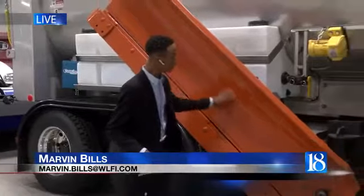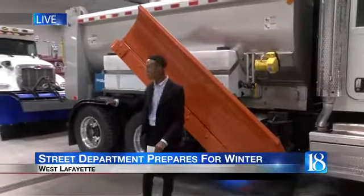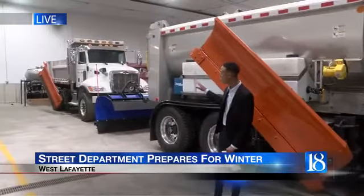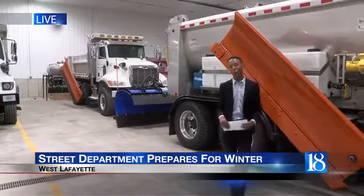Take a look at this truck you see right here. This is new here at the West Lafayette Street Department. And if you squint behind me, you can see that there's another one just like it. The department is already tuning up these trucks for the winter.